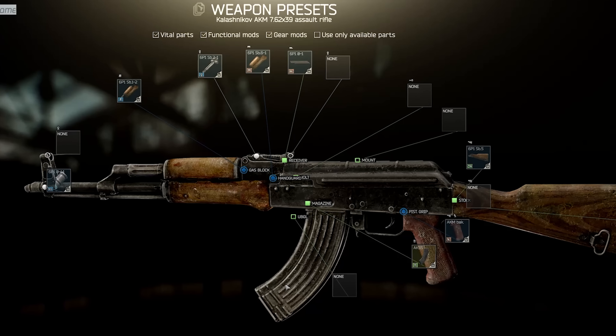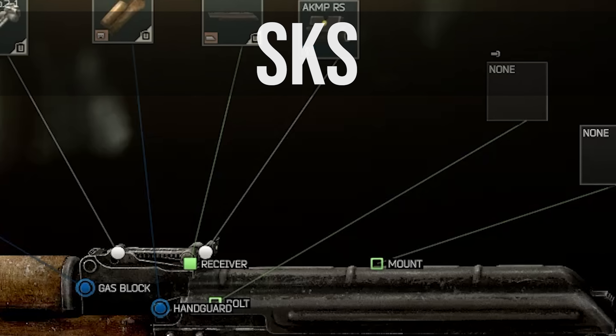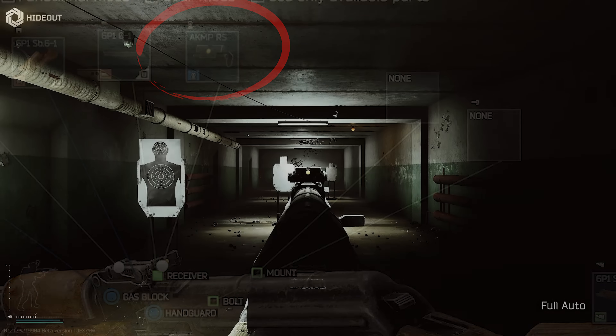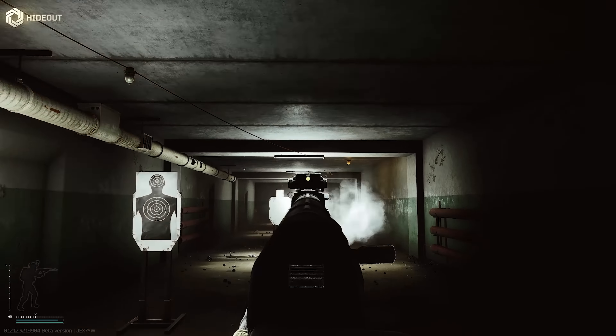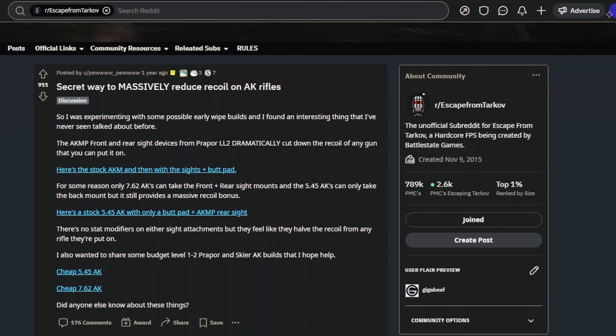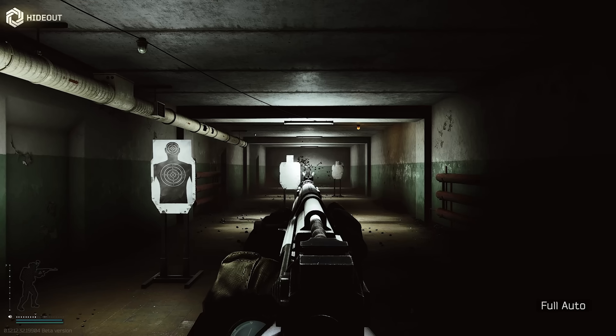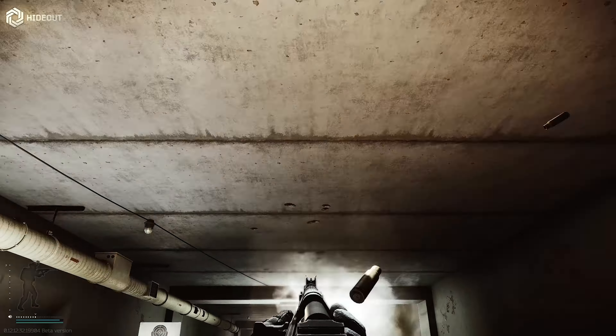Hello everyone, it's GigaBeef here, and today we're going to be taking a look at what at first seems to be a very strange claim: that the AKMP rear sight device reduces recoil. There have been some different threads on this on Reddit from time to time, but it turns out that this phenomenon is not as straightforward as it seems, as it involves field of view settings and some camera recoil concepts as well.